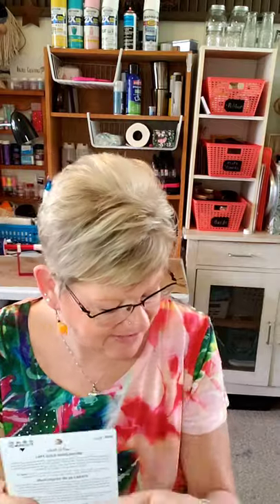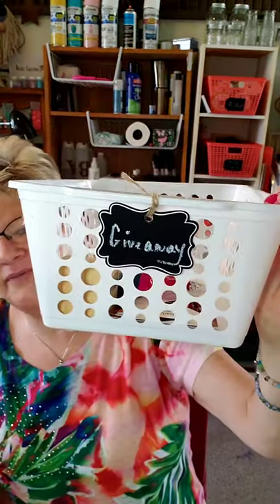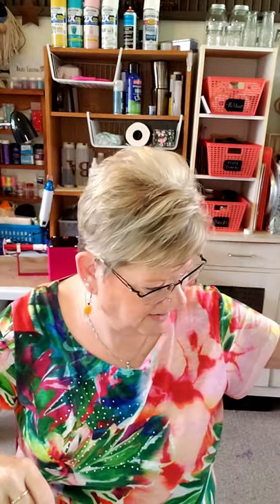Hard Candy is apparently an expensive item at Target, Ulta, and other stores, so I was excited to find it at Dollar Tree. I got one for you in the giveaway and one for myself — I love it! It's going in the giveaway bucket. Not only did I find Hard Candy highlighter, but I also found the Hard Candy plumping serum.